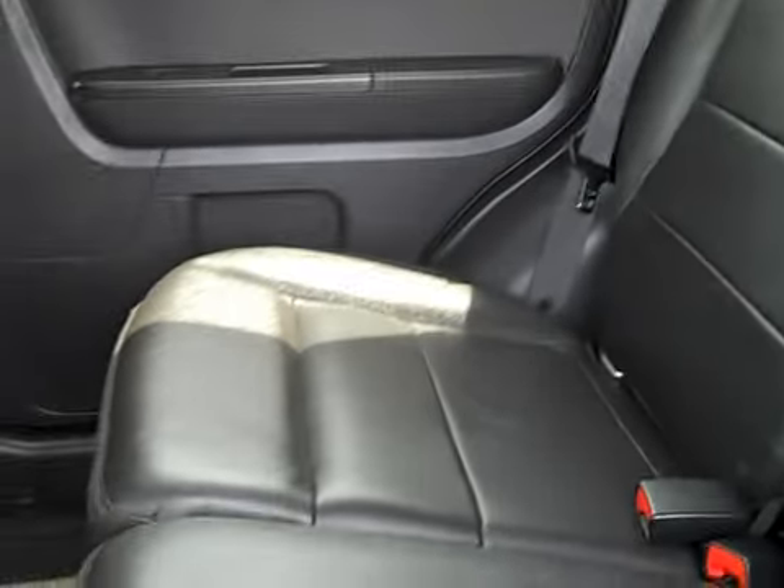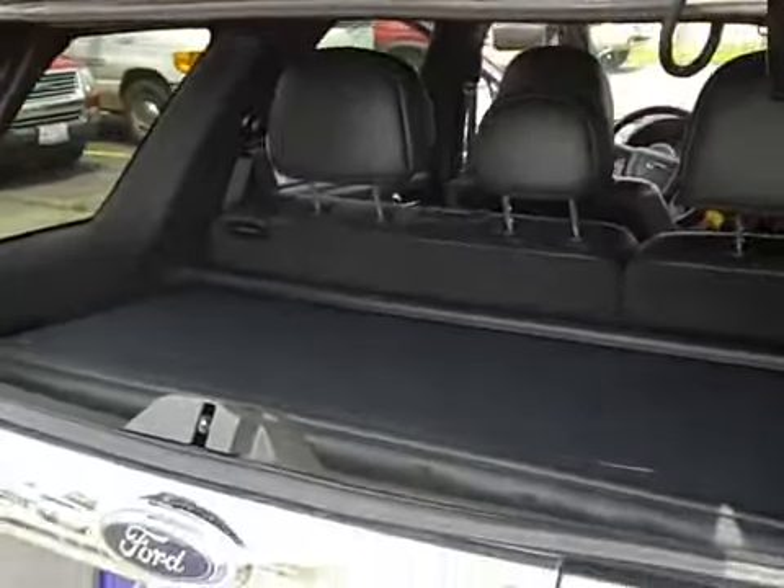The back seats are extra clean — they look great, look like new, and smell like new. The headliner is perfect, and I like the fact that it's a dark color, so it's much easier to hide any pop stains if you do get them.